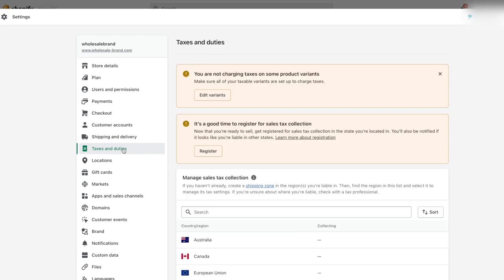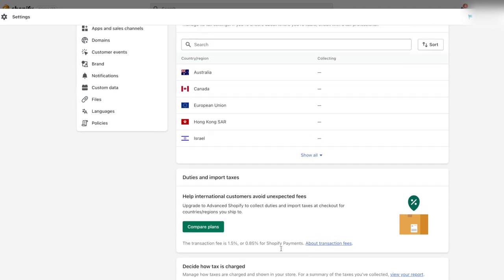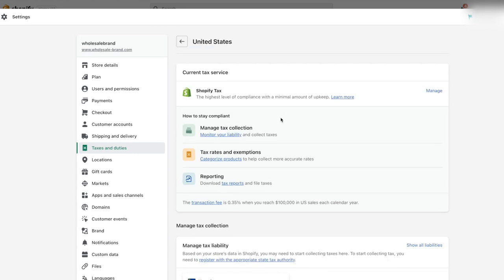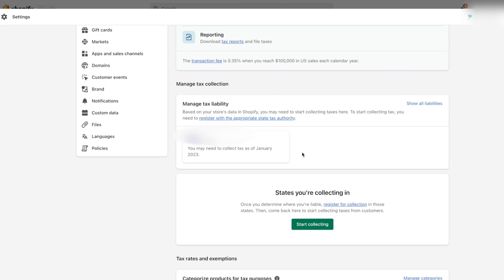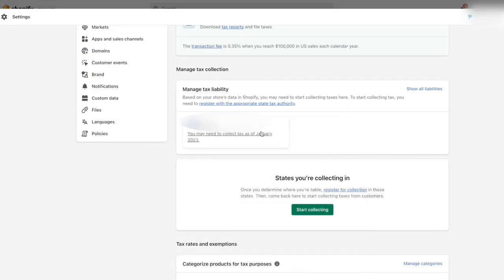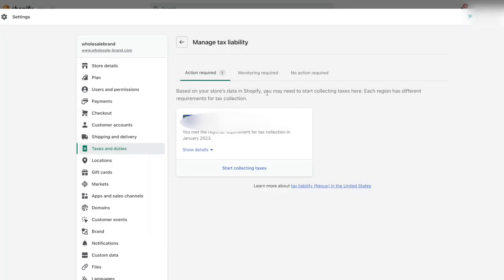Now let's dive into taxes and duties. You're going to need to legitimize your business in order to collect sales. If you're just getting started, don't let this part overwhelm you — we'll be linking some videos above that show you how to get your sales tax resale certificate. Focus on making sure that your tax liability for your state is set up properly to collect. Wherever you register the business and open the Shopify account from is the state you'll be collecting taxes from. Input your sales tax ID in that box and you'll be good to start collecting taxes.